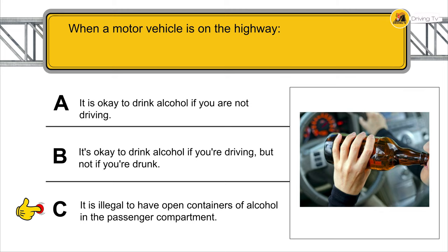You want to turn right at the next intersection — you should slow down and put on your turn signal at least 100 feet before turning.